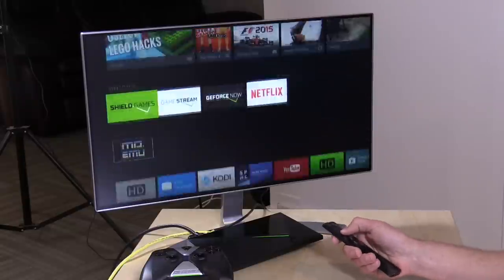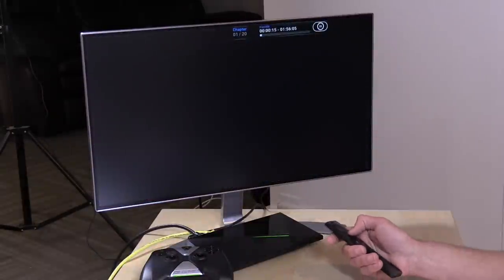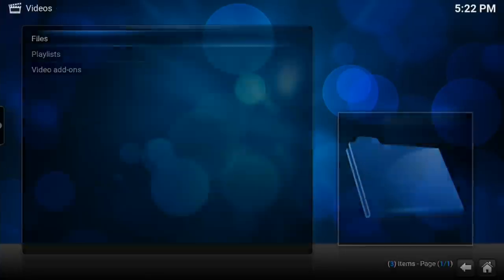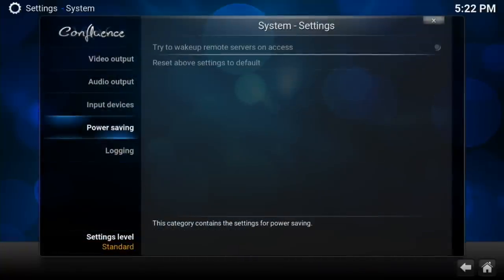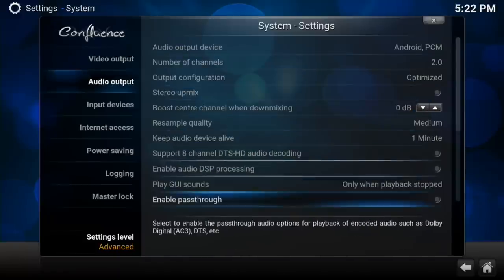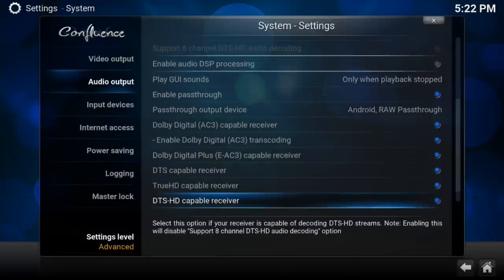The Shield is powerful enough to play back that movie file without recompressing the video. There are a couple of settings you'll want to configure to get everything working properly, especially for frame rate and audio. I'll go back to the main menu, over to System, then Settings. Go to System, make sure you're in the Advanced settings level, then go to Audio Output. You'll see an option for Audio Passthrough — turn that on, and also tell it that you have an AC3 capable receiver, EAC3, DTS, TrueHD, and DTS-HD capable receiver. Once all that is set up, those lossless audio formats will pass over to your home theater receiver. That is what SPMC supports but the release version of Kodi does not currently have.